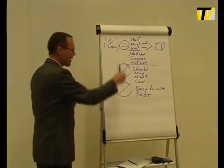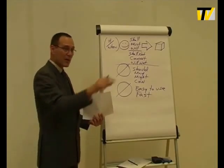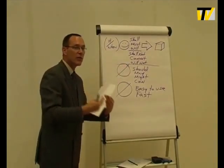So for every requirement, while you are writing it, think to yourself: how would I test this? And even better, with the requirement, simultaneously start writing the test cases and give both of them to the developers.